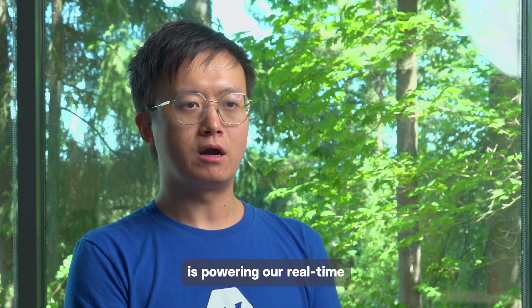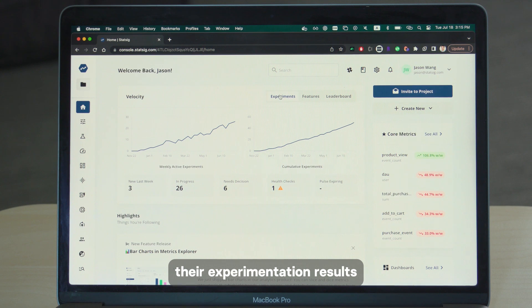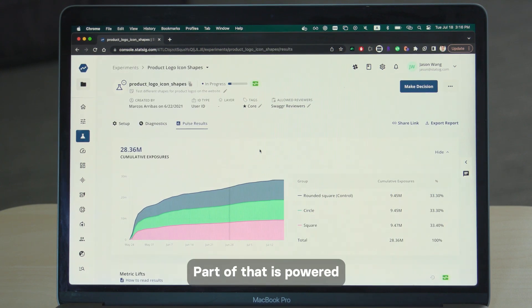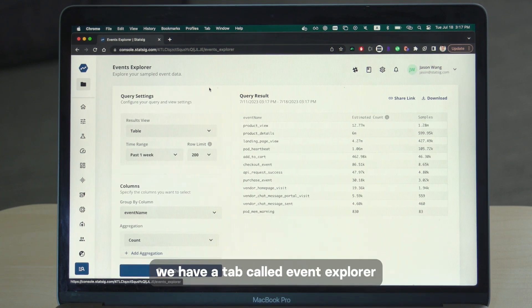ClickHouse is powering our real-time analytics when users want to look into their experimentation results and how their metrics are growing. Part of that is powered by ClickHouse, and especially we have a tab called Event Explorer.